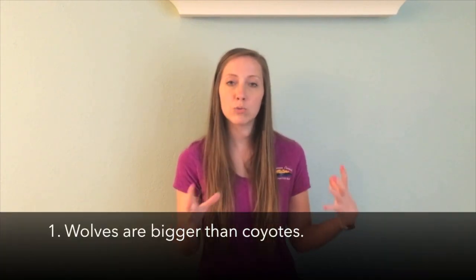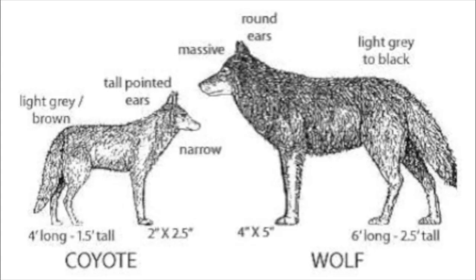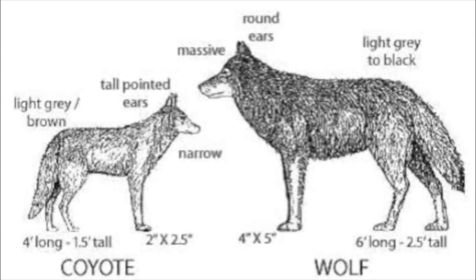Yes, they look similar, but they also have some distinguishing characteristics that make them look quite a bit different. The first one is their size. Coyotes are a lot smaller than wolves. Coyotes usually weigh between 15 to 50 pounds, and at the shoulder they're usually about 21 to 24 inches tall. Whereas wolves usually weigh about 70 to 150 pounds, so they weigh quite a bit more, and they're taller usually as well — about 26 to 32 inches tall at the shoulder.